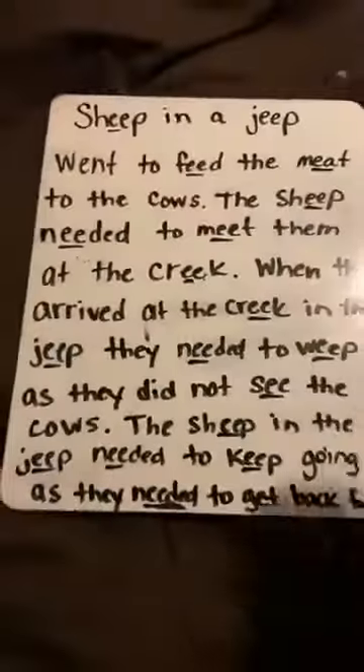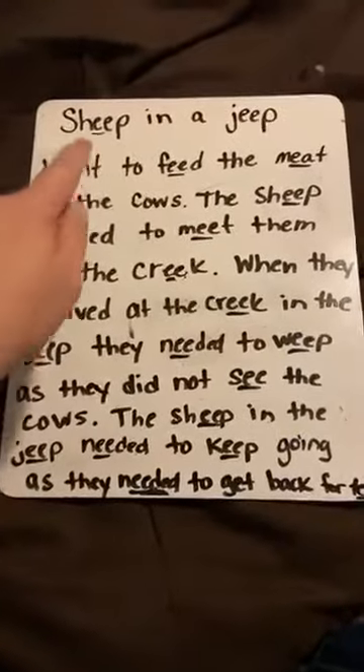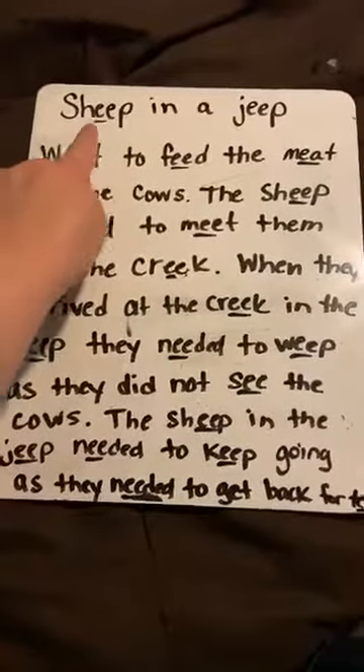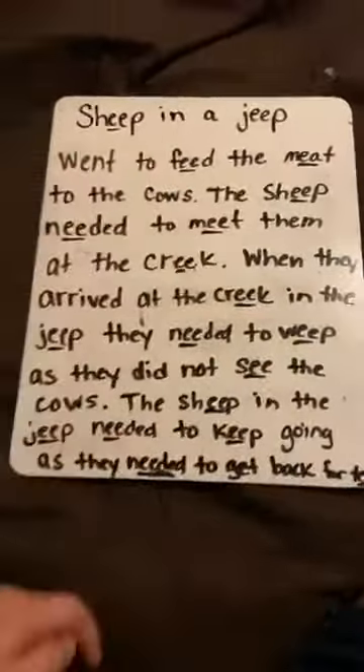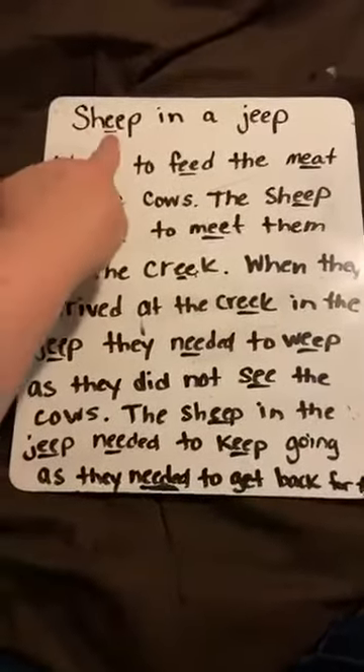Now I have a little story that I made up today, and I want you to help me read this story to practice reading words with the long E in them. Here we go, get ready. It's called Sheep in a Jeep. Sheep in a Jeep is what my story is called. Okay, here you go — read it with me.